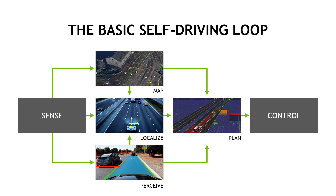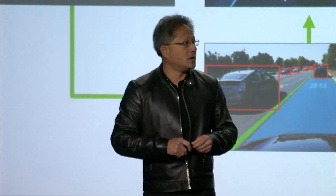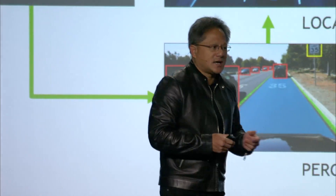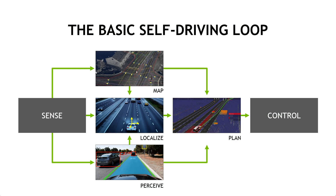There are several different blocks. The top block is the map — the precision map. That map was generated in advance through scanning, probably LIDAR scanning. You see these cars running around mapping the world in 3D, measuring and precisely mapping every part. The middle block is called localize — that has to do with where you are. Based on what you measure and perceive, we have to figure out where you are within a few centimeters.